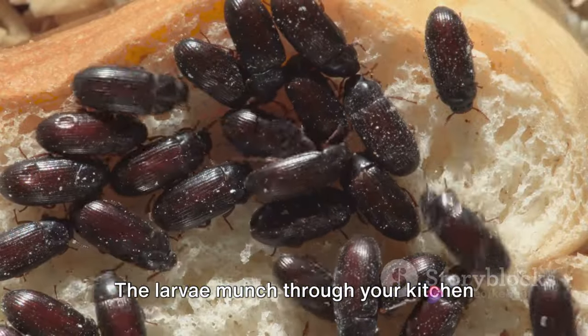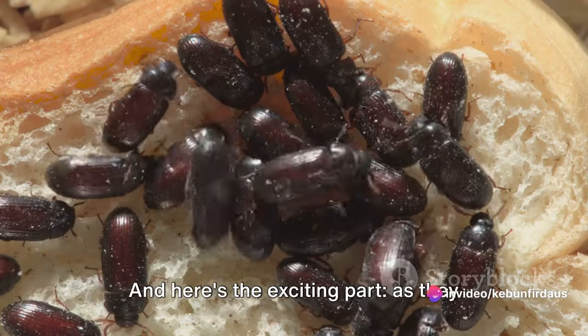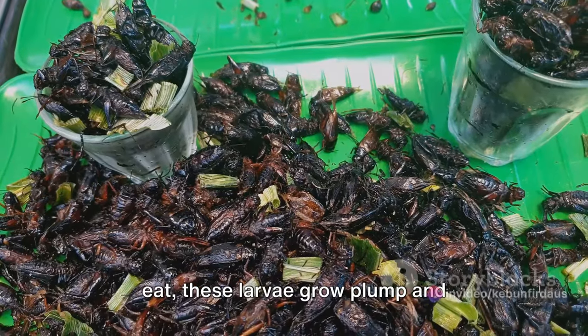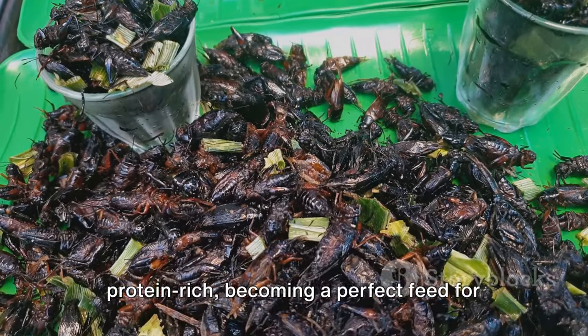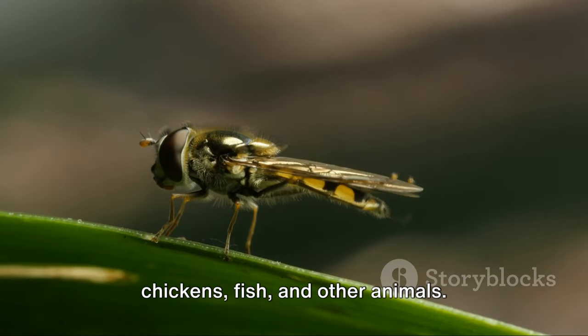The larvae munch through your kitchen scraps, breaking them down more quickly than composting alone. And here's the exciting part: as they eat, these larvae grow plump and protein-rich, becoming a perfect feed for chickens, fish, and other animals.